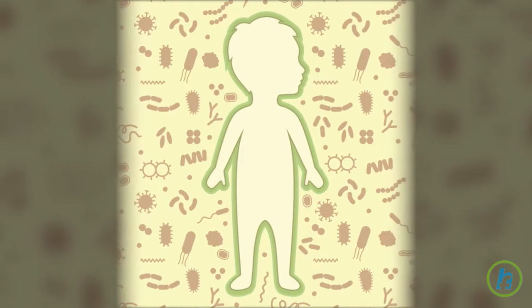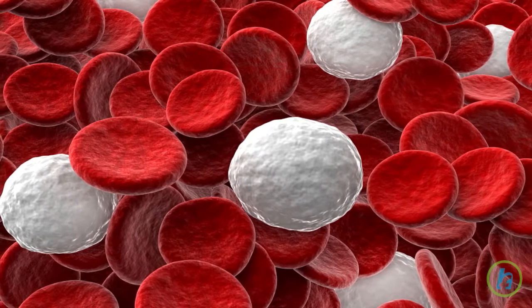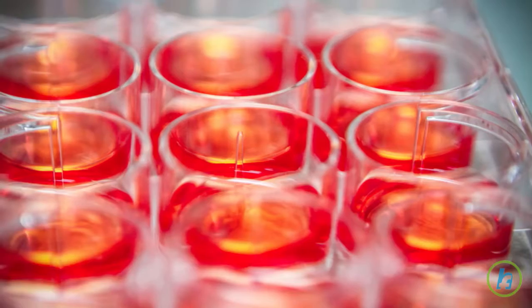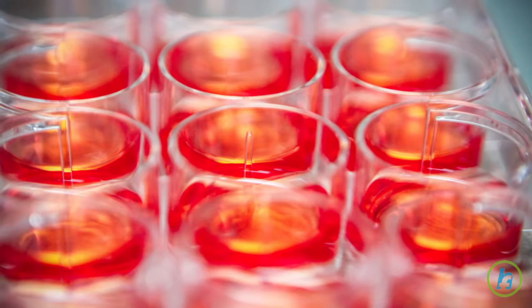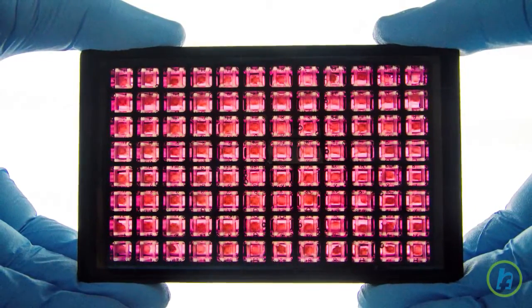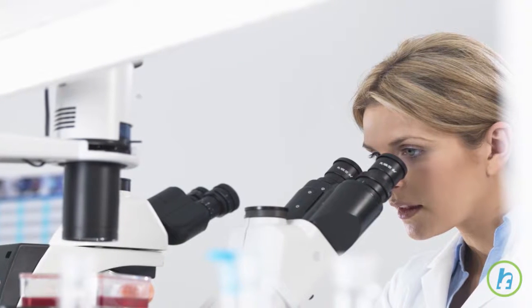In the first two weeks following the procedure, the immune system will be compromised and transfusions of platelets and red blood cells will be necessary. During this time, the stem cells begin producing new blood cells and restoring bone marrow. Close monitoring is necessary to ensure the bone marrow and immune system are functioning effectively.